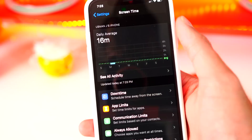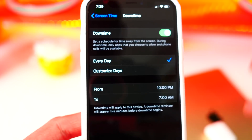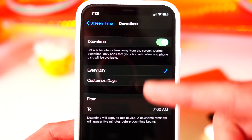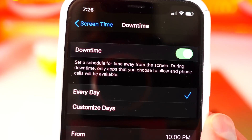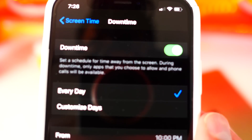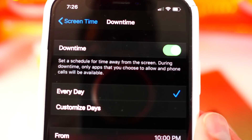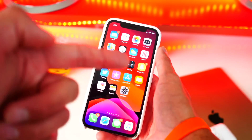In Screen Time settings, if you go to Downtime and enable it, it now also syncs with your Apple Watch. So whatever you set on your iPhone for downtime will sync with your Apple Watch. If you don't know what downtime is, it's a schedule for time away from the screen — during downtime, only apps you choose to allow and phone calls will be available. That's a great feature if you want to use it.